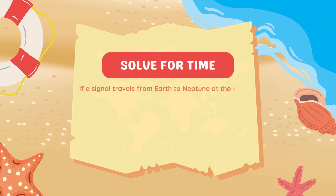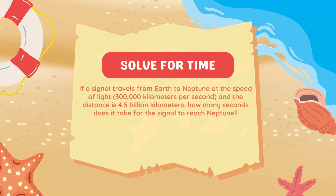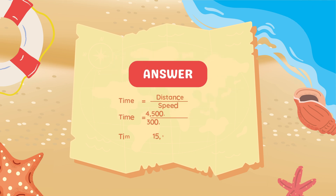If a signal travels from Earth to Neptune at the speed of light — 300,000 kilometers per second — and the distance is 4.5 billion kilometers, how many seconds does it take for the signal to reach Neptune? Using Time = Distance ÷ Speed: 4.5 billion divided by 300,000 gives 15,000 seconds. It takes 15,000 seconds for the signal to reach Neptune.